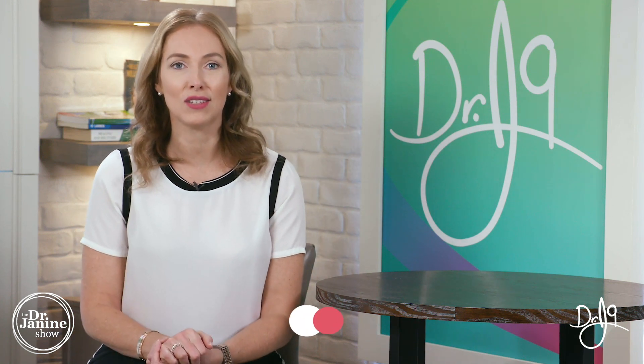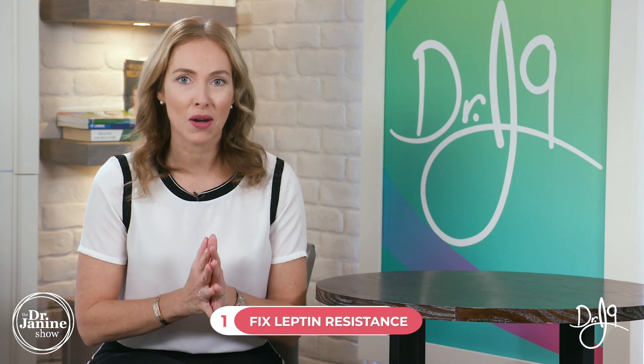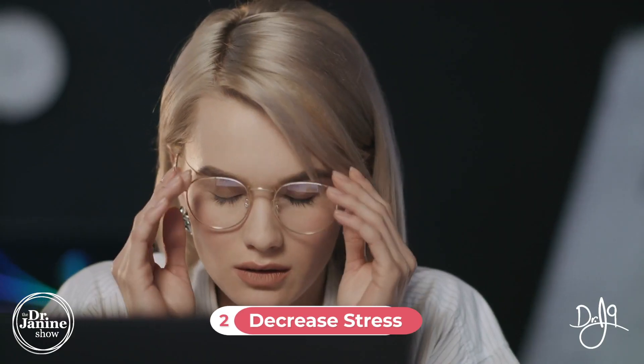So how do we fix this? Here are my five tips on how to fix the pregnenolone steal. Tip number one is to fix your leptin resistance. If you missed my show entitled 'The Science of Weight Loss — Leptin Resistance,' be sure to check that out, because leptin resistance is what causes this entire cascade from the outset. You will not be able to fully heal and balance your hormones unless you address your leptin resistance.